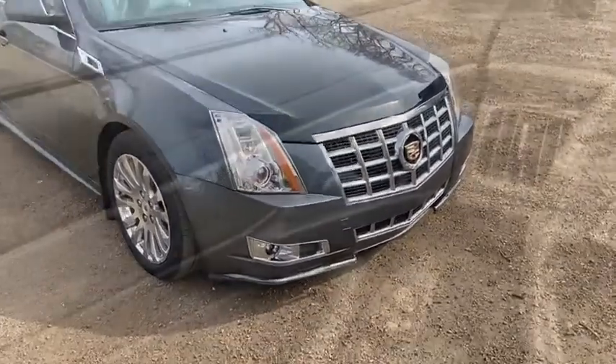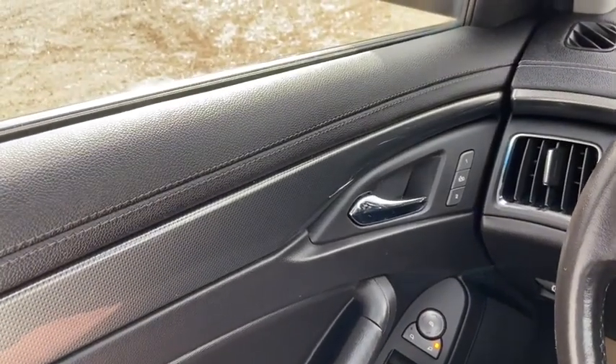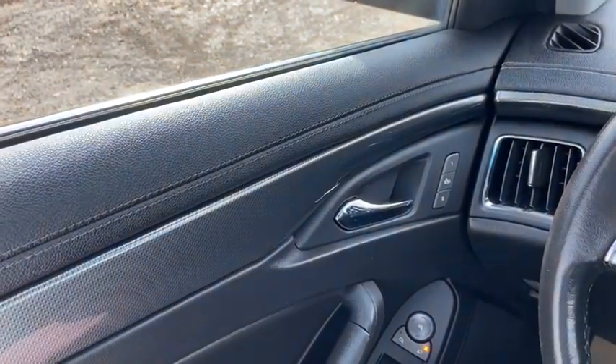Now let's take a look inside. Sitting inside the Cadillac here, we're going to do a quick run through of some of the features as well as go over the interior layout.